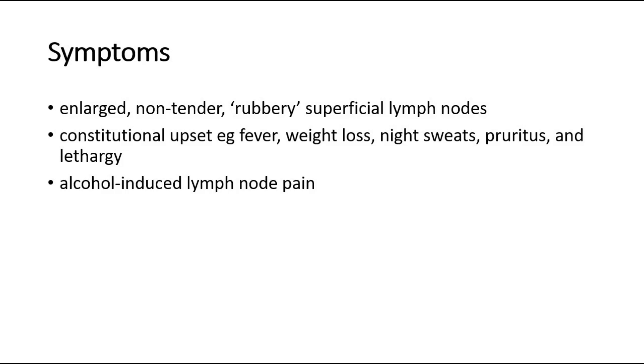25% of cases have constitutional upset, with symptoms like fever, weight loss, night sweats, pruritus, and lethargy. There may also be alcohol-induced lymph node pain.